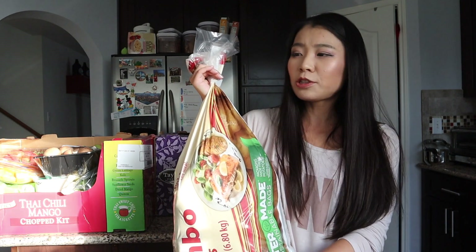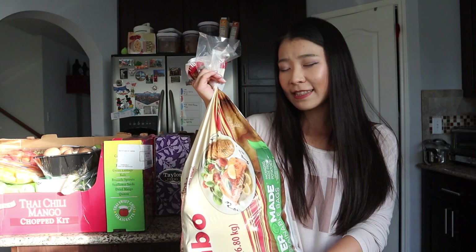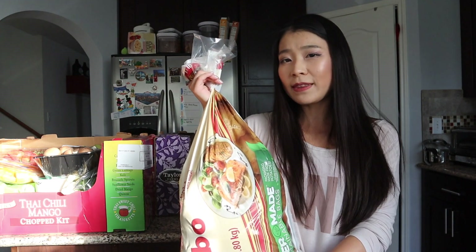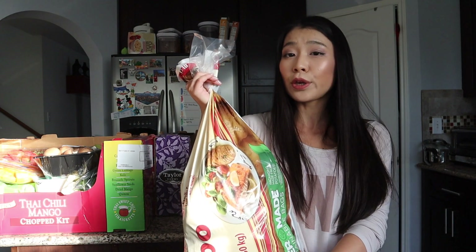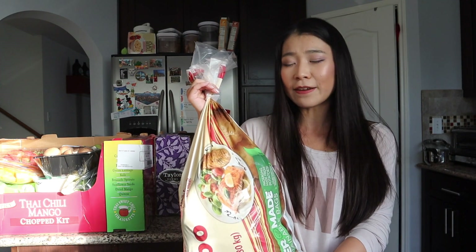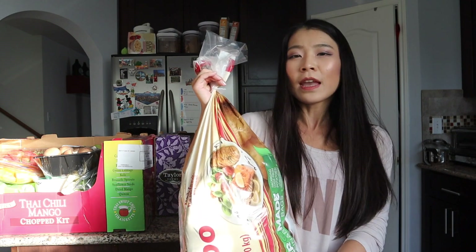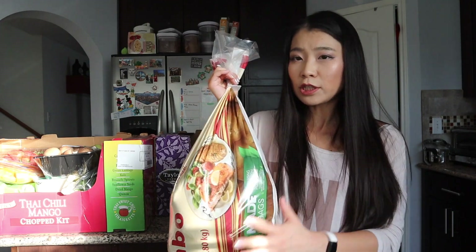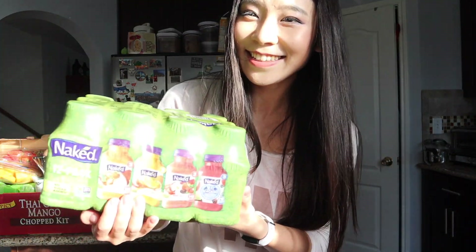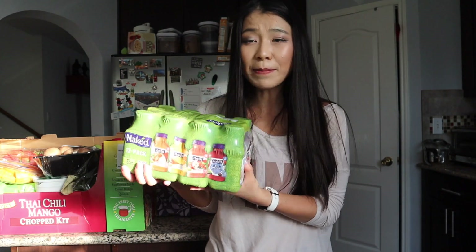We actually bought the potatoes for a friend. She's going to come pick them up after 8 o'clock. We're just going to put them on the porch so there's no human contact — social distancing, six feet away — because Costco doesn't deliver to her address.